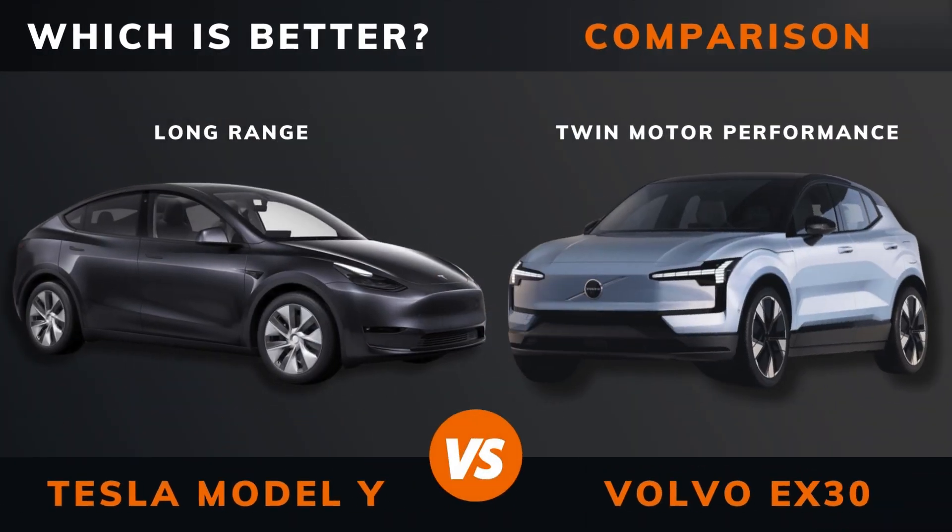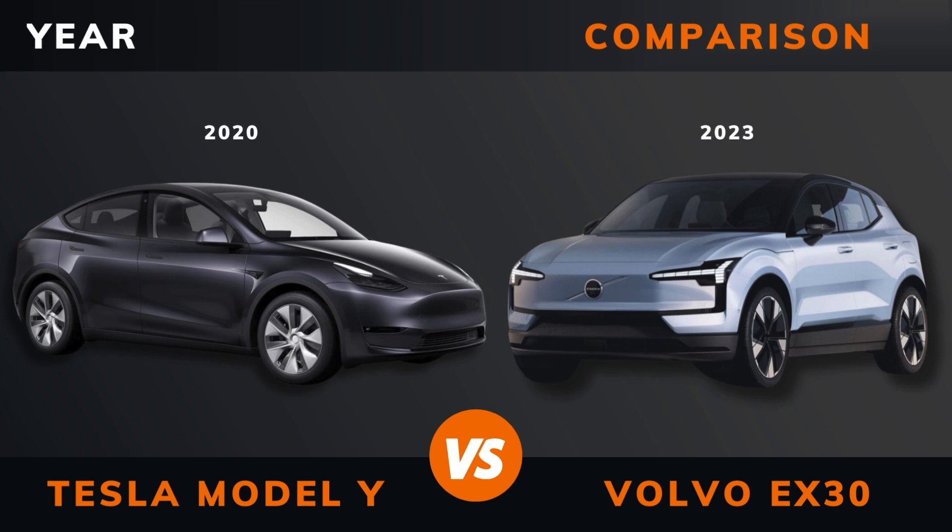Tesla Model Y Long Range versus Volvo EX30 Performance — which is better? Stay until the end to find out. By the way, if there are other EVs you want me to compare, please leave a comment under this video.